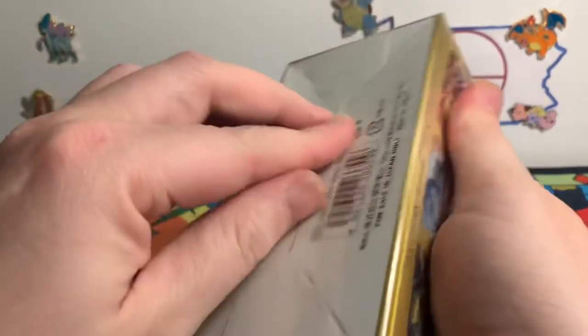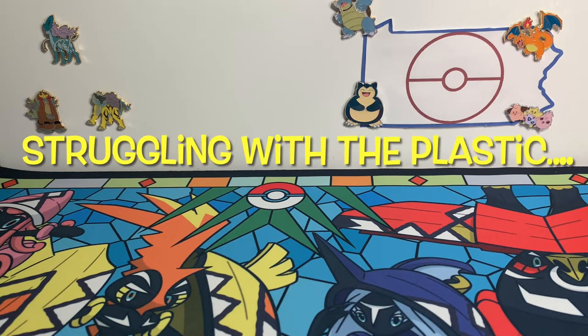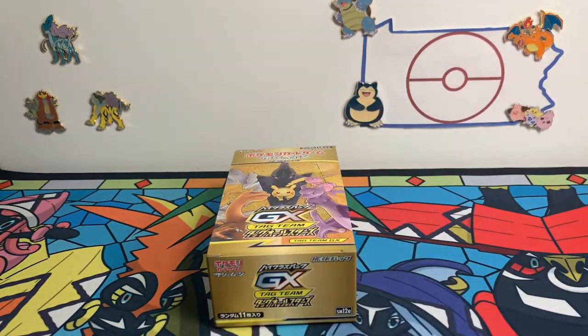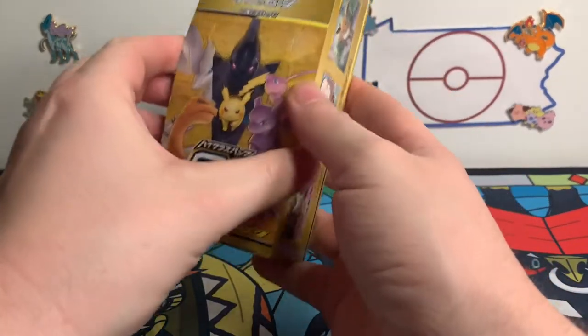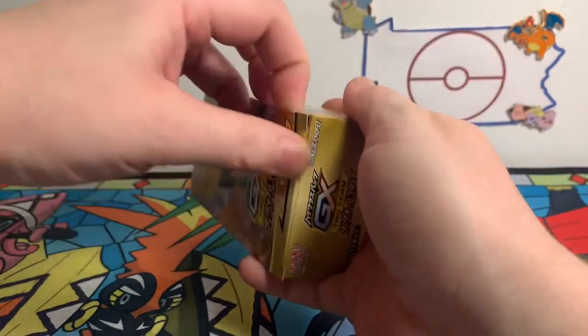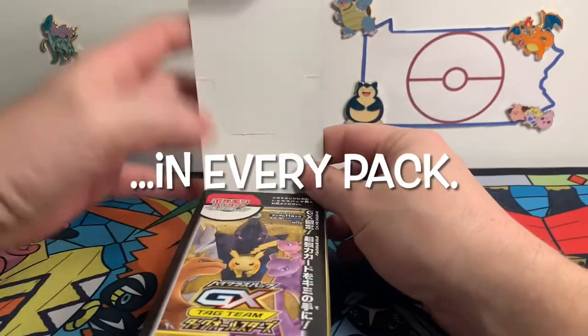I'll figure out how to open these — I guess it's just plastic. Sealed well, so either it's been resealed very well or factory sealed well. We're going to go ahead and dive into our first booster box — our Japanese booster box, our first booster box ever. And see what we can find. There's a guaranteed GX in every pack.